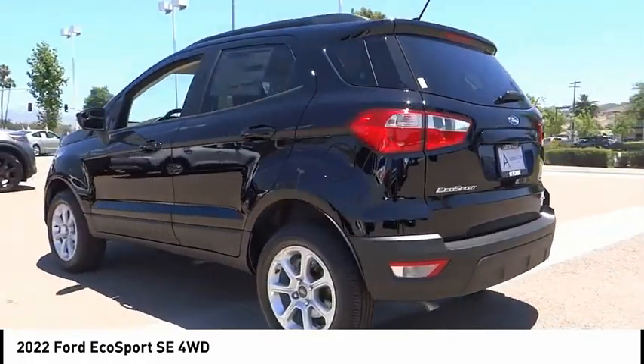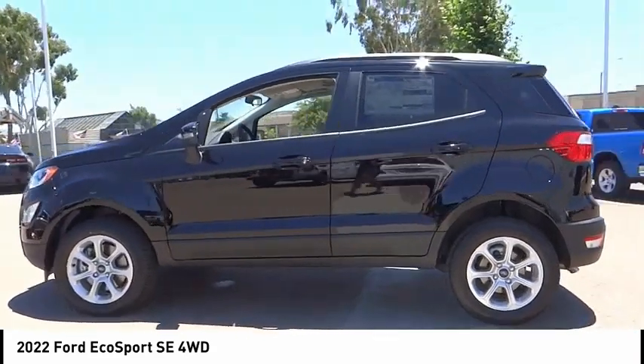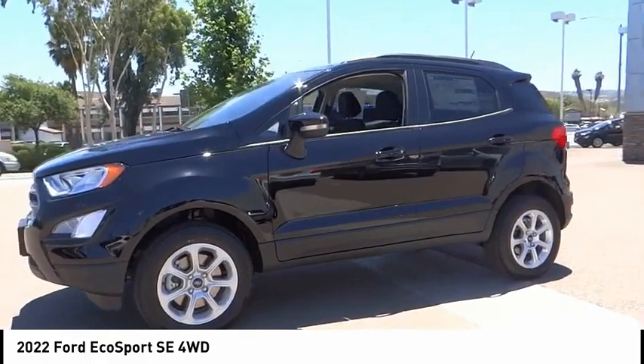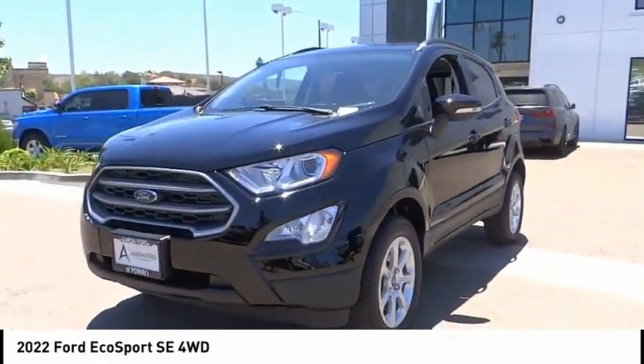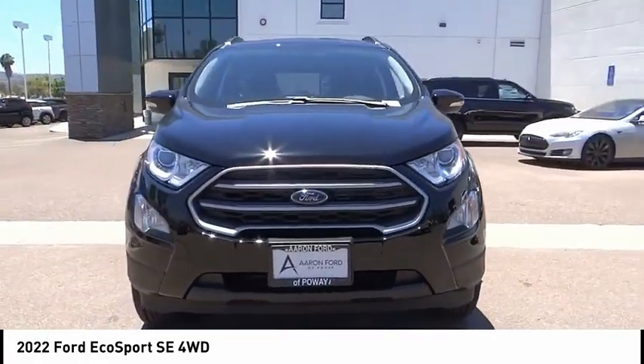This vehicle has less than 100 miles. Here are some of this vehicle's great options: electronic stability control, alloy wheels, brake assist, traction control, remote keyless entry, fog lights, power moonroof, four-wheel disc brakes, front wheel independent suspension, speed control.